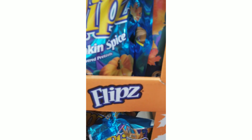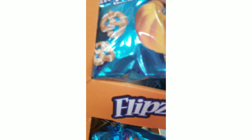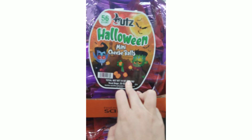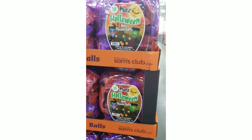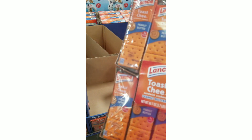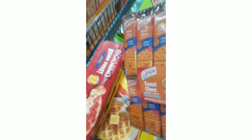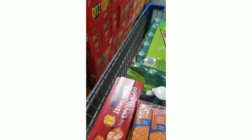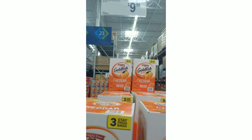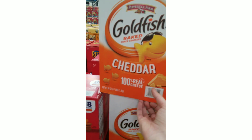If you love pumpkin spice, they have pumpkin spice covered pretzel flips for $6.98 for a 24-ounce bag. They also have Halloween-themed mini cheese balls for $6.98. We're picking up toasted cheese crackers with peanut butter for $6.98 for a two-pack, and a three-bag box of goldfish for $9.98 to portion into little zip-lock bags for snacks.